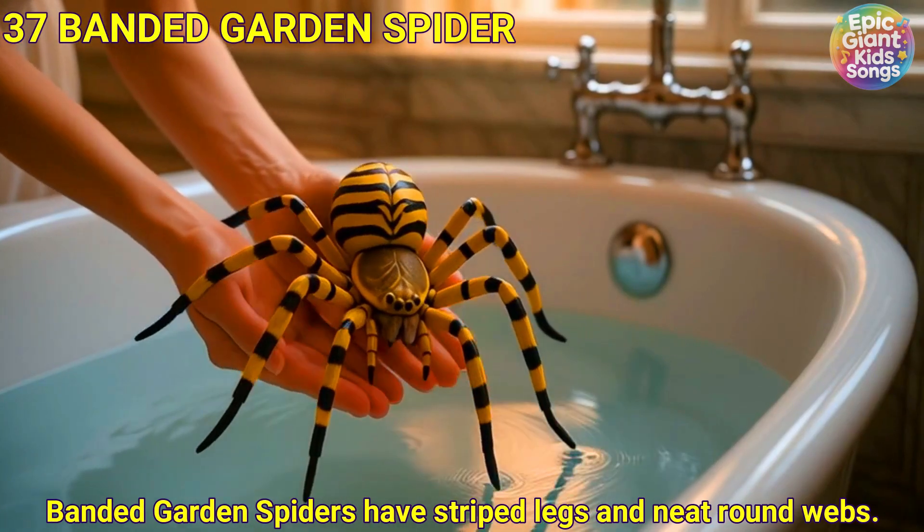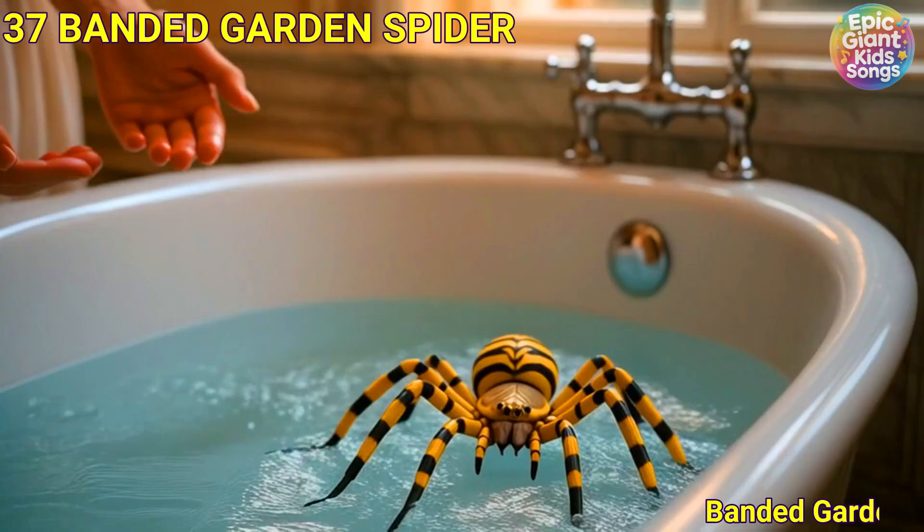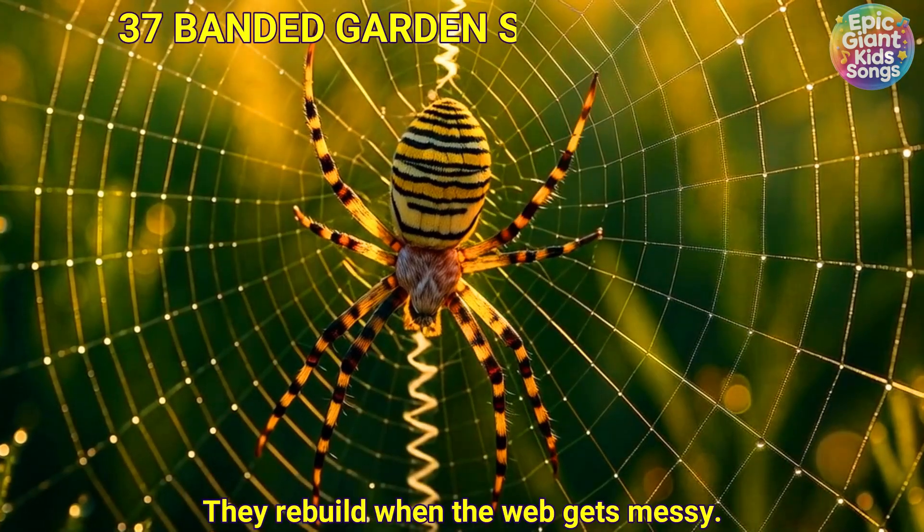Banded garden spider. Banded garden spiders have striped legs and neat round webs. They rebuild when the web gets messy.